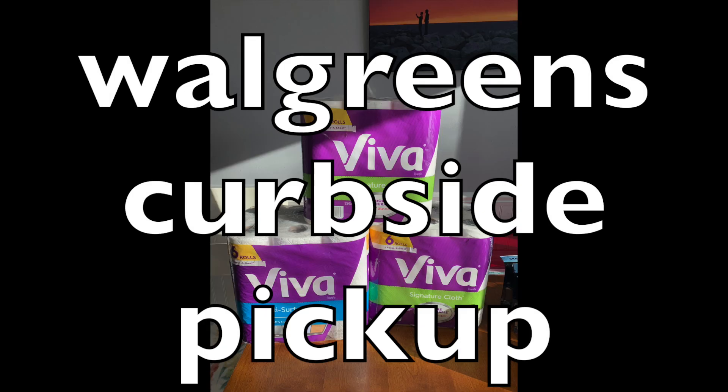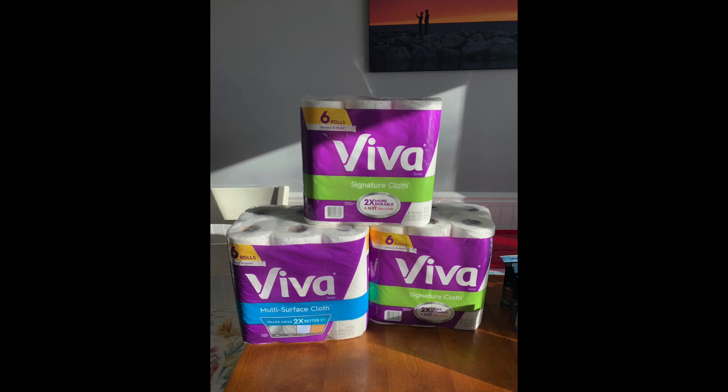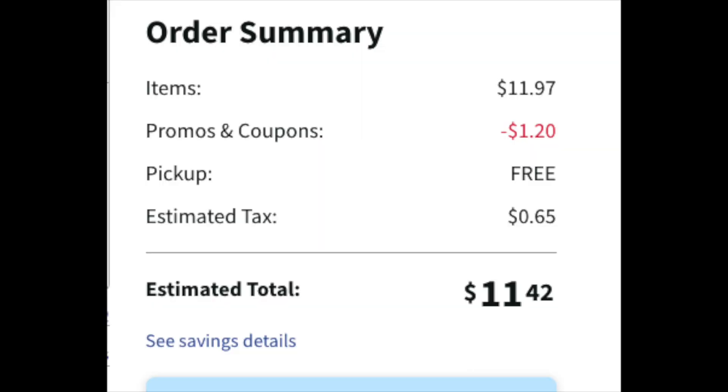Okay guys, the first deal we're gonna talk about is the Walgreens curbside with the Viva. I went for Viva because if you have a lot of pets, this is a really great paper towel to clean up some oopsies. So this is a curbside pickup — I ordered it through my phone to get a little percentage off. I made a video about this earlier today and I know a lot of you had a lot of success with it. It's either with the Viva paper towel or the Cottonelle for $3.99. Adding three to the basket, and if you want to mix and match the Cottonelle and Viva, yes, you can do that.